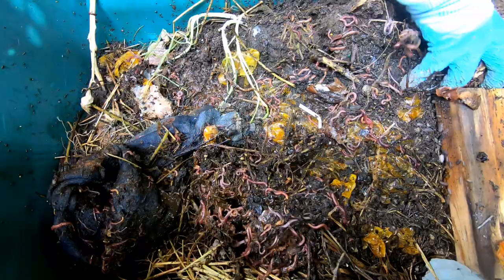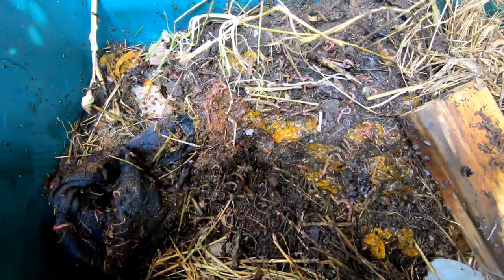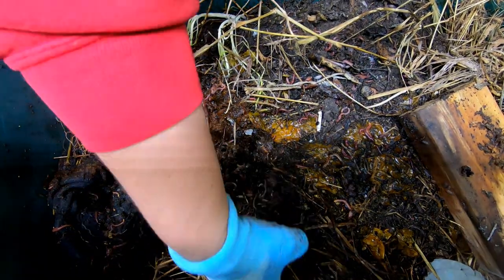The worms survived because they were out in the cold weather that was well below freezing — probably as much as 10 or 20 degrees below freezing.